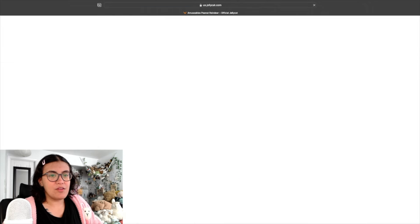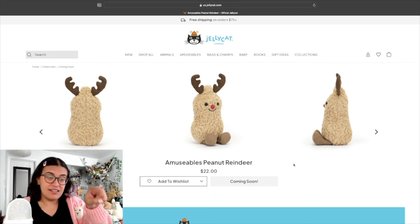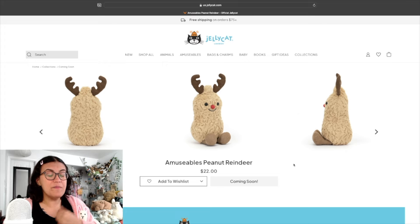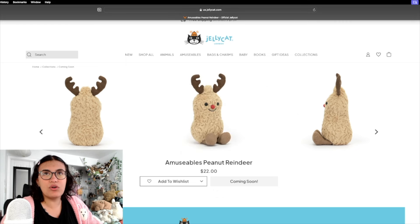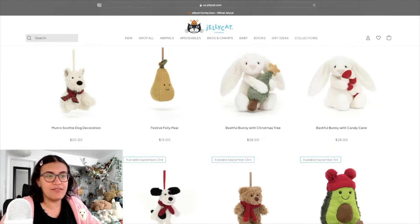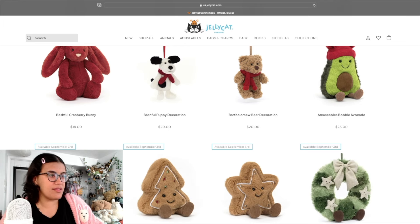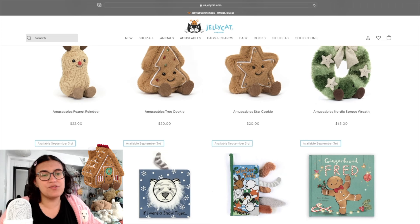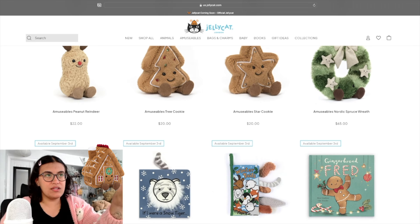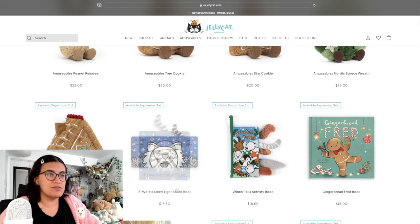The Amusables Peanut — I don't really get the hype for the regular one, but this reindeer version immediately won me over. Look at his little nose, he is so freaking adorable — I have to have him. Amusables Tree Cookie and Star Cookie — I love making gingerbread houses at Christmas. The Amusables Nordic Spruce Wreath is very pretty, something I'd genuinely decorate my door with. And the Amusables Gingerbread House — all three together would be so cute.